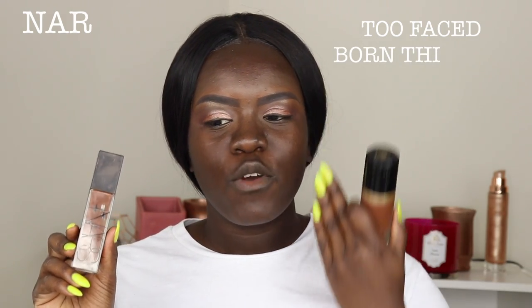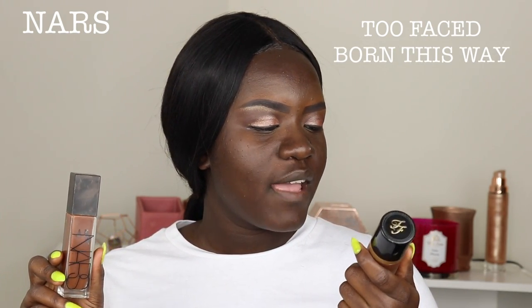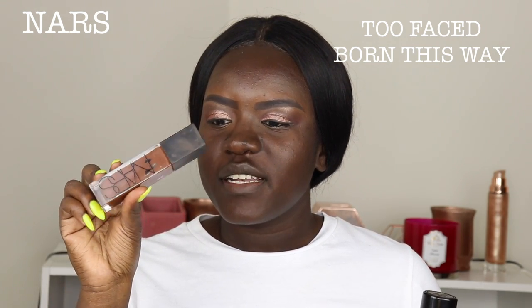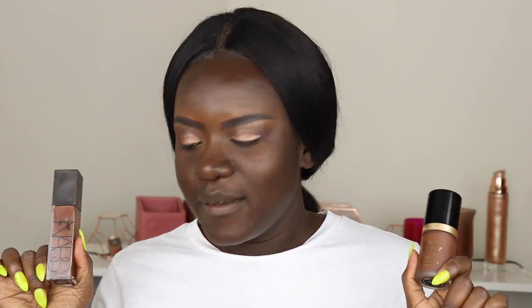I told you guys about my favorite foundation, which is the NARS Natural Radiant Longwear Foundation. So I'm gonna do one face with the Born This Way foundation in the color Truffle, and then I'm gonna use the NARS one in the shade Zambi D5. We're gonna do a head-to-head foundation comparison and see which one looks better, and which one lasts longer.